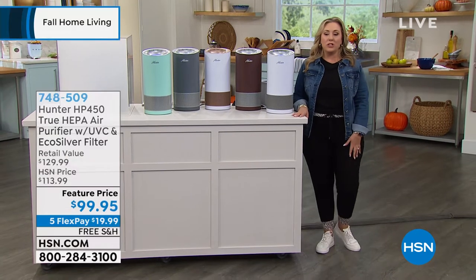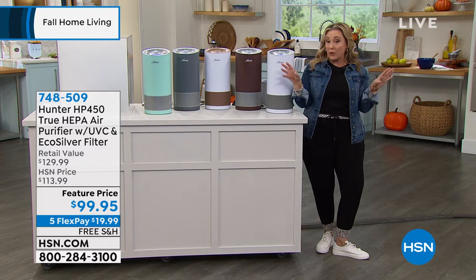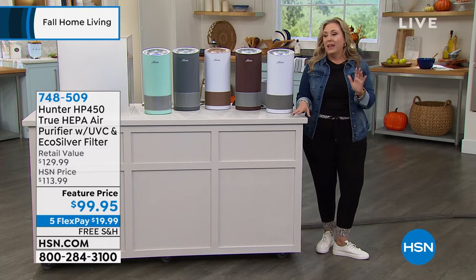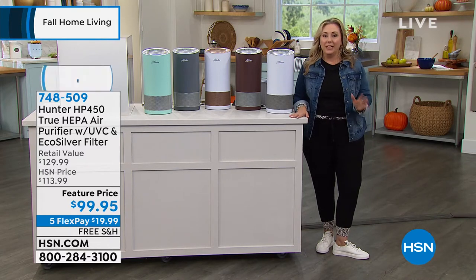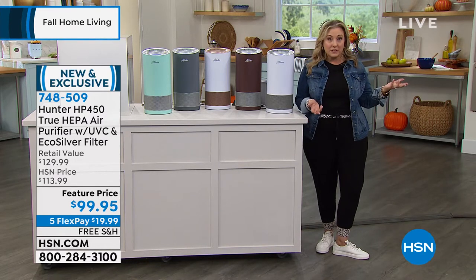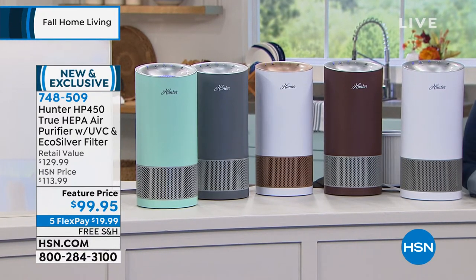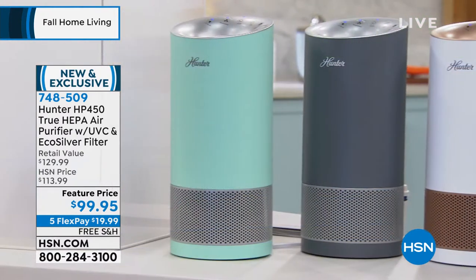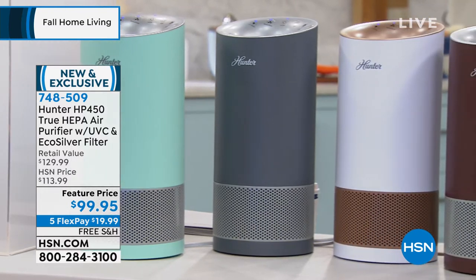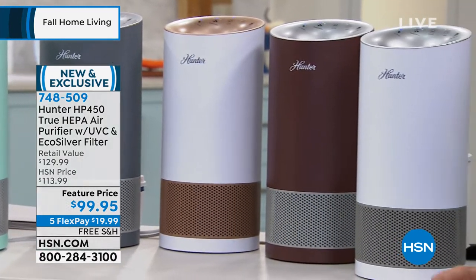When winter comes, we batten down the hatches and lock everything up because we don't want the heat to go out. Any time of year you need an air purifier, and it's gotten more and more important. I've used air purifiers for years because I have lots of allergies — and for under a hundred bucks with the filters included at under $20 and free shipping today.